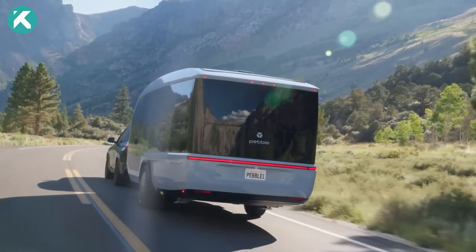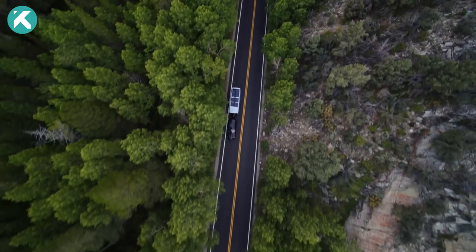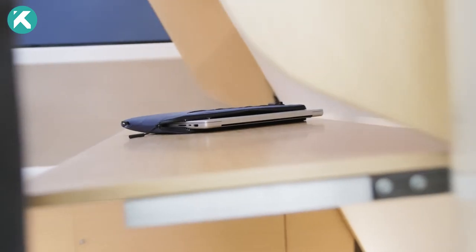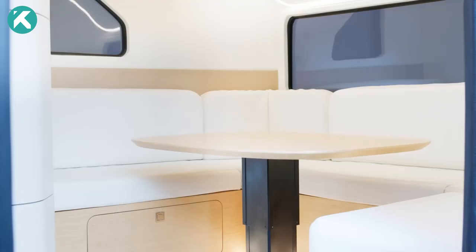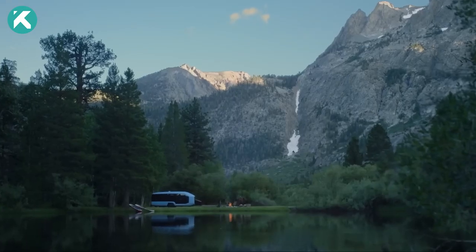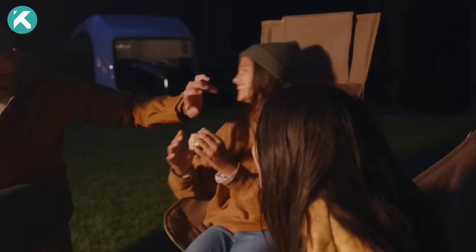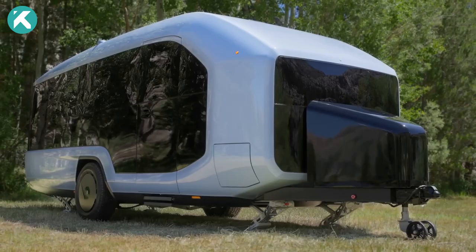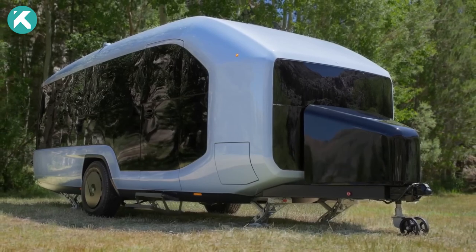Its sleek, aerodynamic design minimizes drag and enhances fuel efficiency. Inside, the spacious and adaptable interior effortlessly shifts from a snug bedroom to a productive workspace. Pebble Flow caters to adventurers seeking comfort, convenience, and style on their global explorations. Join the Pebble revolution and redefine the travel experience.